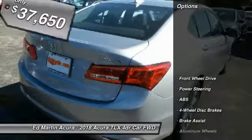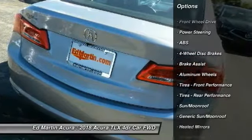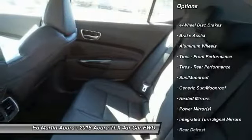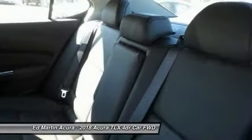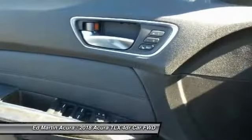Here are some of this vehicle's great options: steering wheel audio controls, power passenger seat, anti-lock braking system, keyless entry, leather-wrapped steering wheel, Bluetooth, adjustable steering wheel, power steering, four-wheel disc brakes, and aluminum wheels.